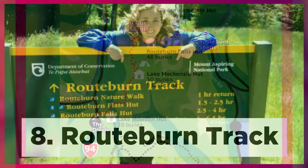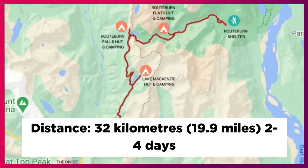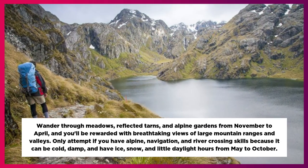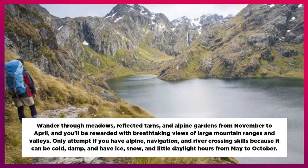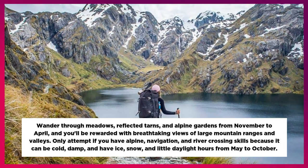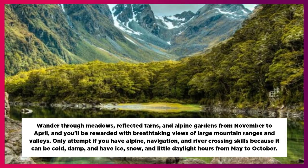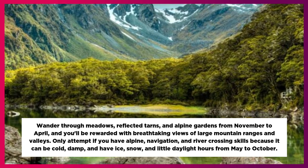8. Root Burn Track. Distance: 32 km, 19.9 miles, 2 to 4 days. Wander through meadows, reflected thorns, and alpine gardens from November to April, and you'll be rewarded with breathtaking views of large mountain ranges and valleys. Only attempt if you have alpine, navigation, and river-crossing skills because it can be cold, damp, and have ice, snow, and little daylight hours from May to October.